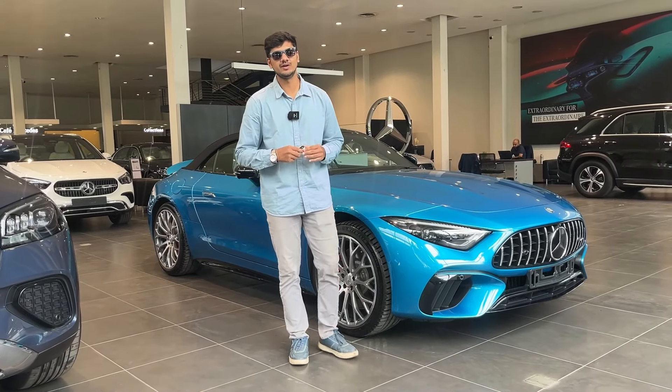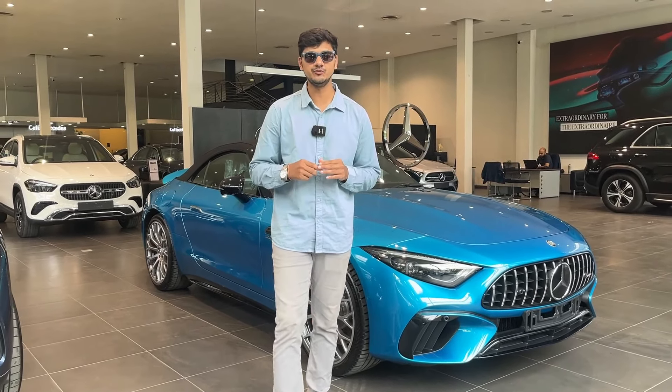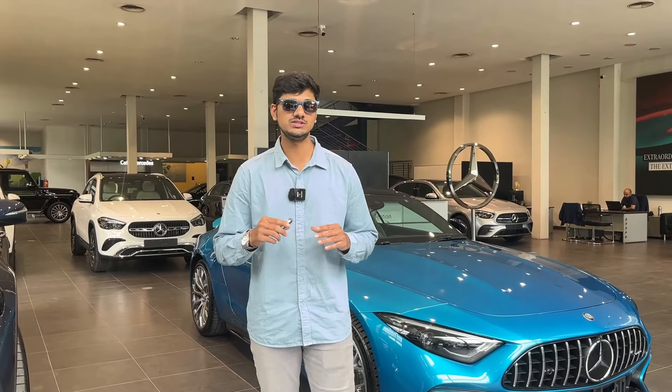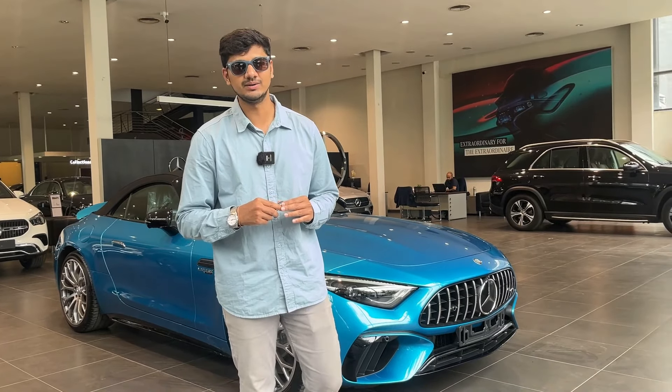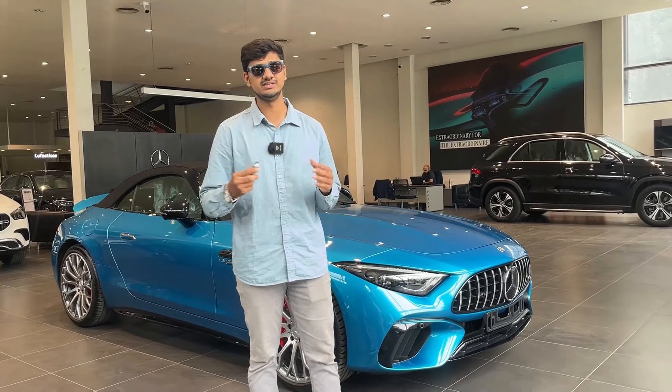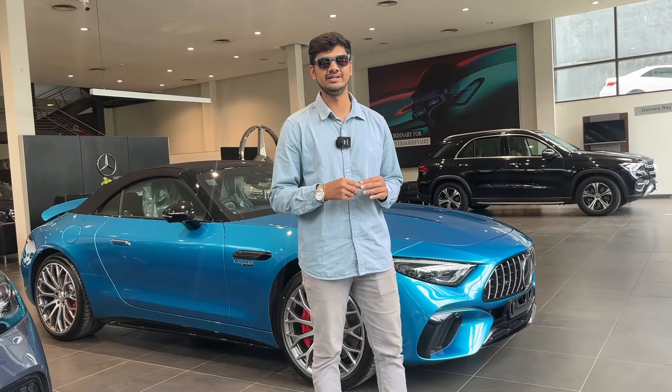Hi guys, welcome back to another video. My name is Umkar and today we are going to show the 2024 Mercedes SL55, which is the 7th generation Mercedes SL class. In this video, we are going to take a complete walk-around of this car and get some features and new things. We are going to talk about all the things about this car.